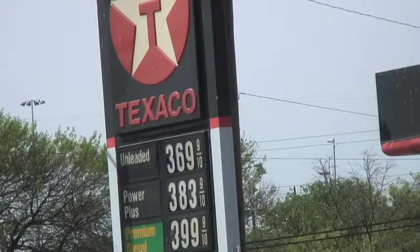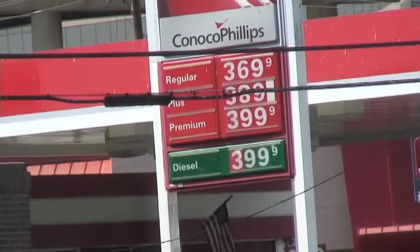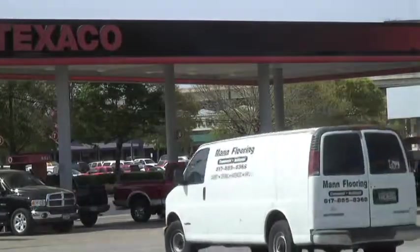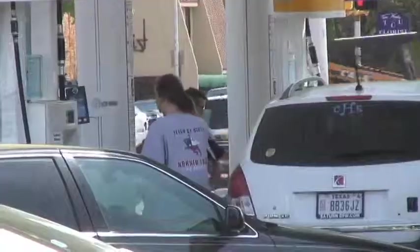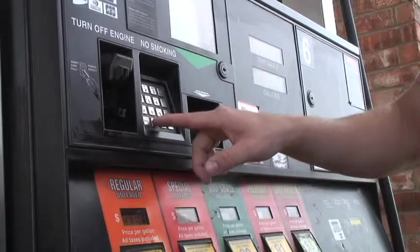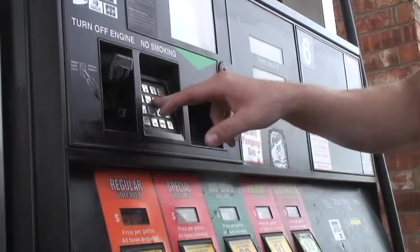We're college students, we can use all the money we can get, so I like it. Gas costs around $3.69 a gallon at stations next to TCU, but gas is over a quarter cheaper per gallon at other stations in Fort Worth.